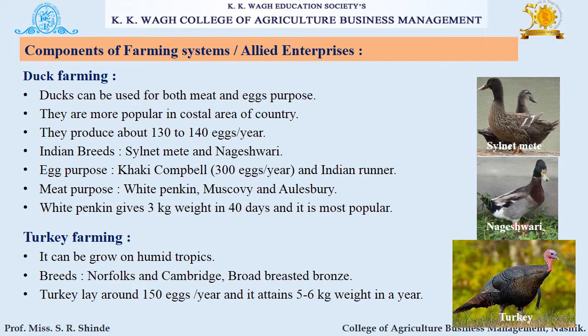White Pekin gives 3 kg weight in 40 days and is the most popular breed of duck. The next component is turkey farming. It can be grown in humid tropics. Breeds include Norfolk, Cambridge, and Broad Breasted Bronze. Turkey lays around 150 eggs per year and attains about 5 to 6 kg weight in a year.